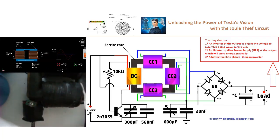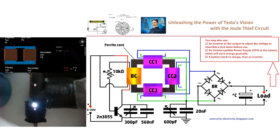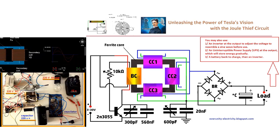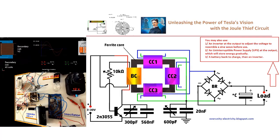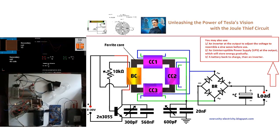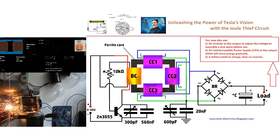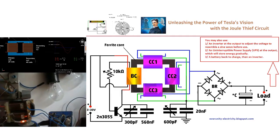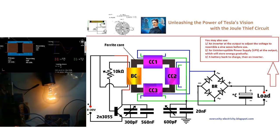The construction of this transformer employs a 2N3085 transistor and a bifilar coil — 45 plus 45 turns of 0.5mm wire — to pulse a ferrite core made from two large U-shaped ferrites. What sets this design apart are the coil-capacitor combinations CC1, CC2, and CC3. These are not ordinary coils; they are crafted from aluminum foil extracted from large electrolytic capacitors, wound around the ferrite core with a dielectric insulator plastic film between them.